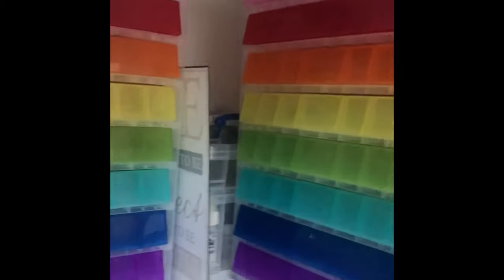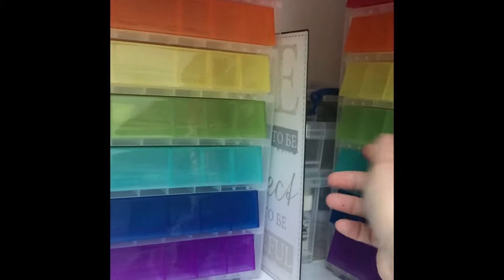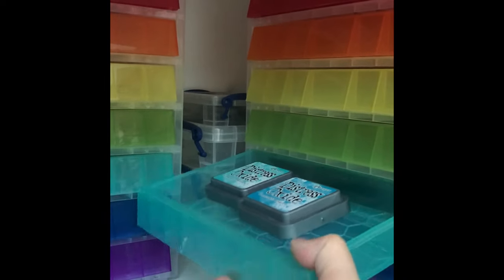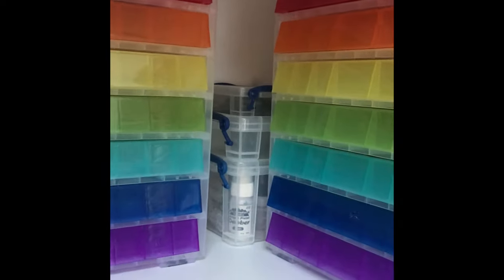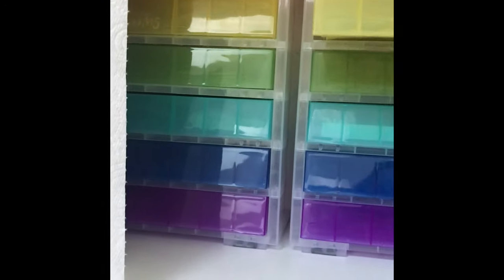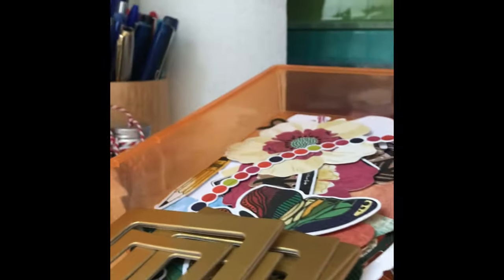I've got some little drawers to the side here — these ones have got my Distress inks in. So I've got all my Distress Oxide ink pads in there. These ones at the back — I've got two of them — and these are full of ephemera, bits of die cuts, different packs of die cuts. Everything's got its own drawer, so I've got Unforgettable, I've got Truly Grateful, and everything's in there.